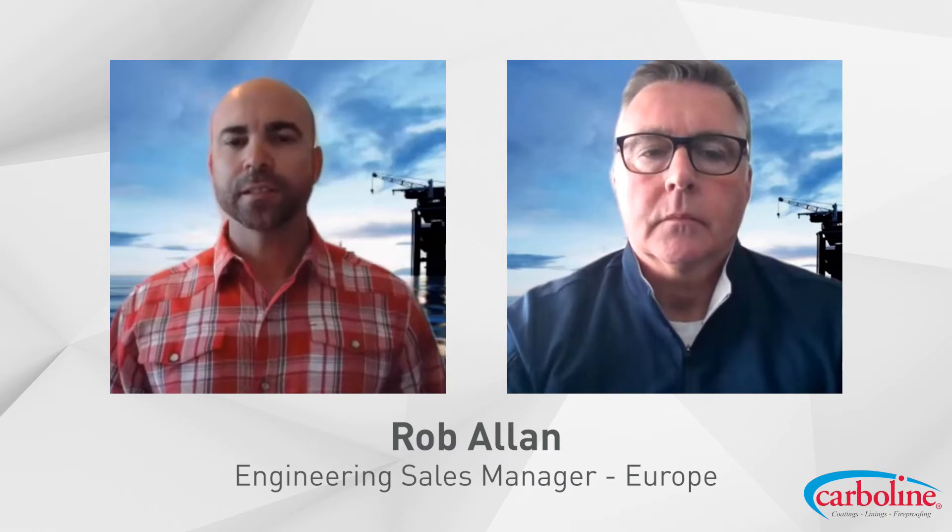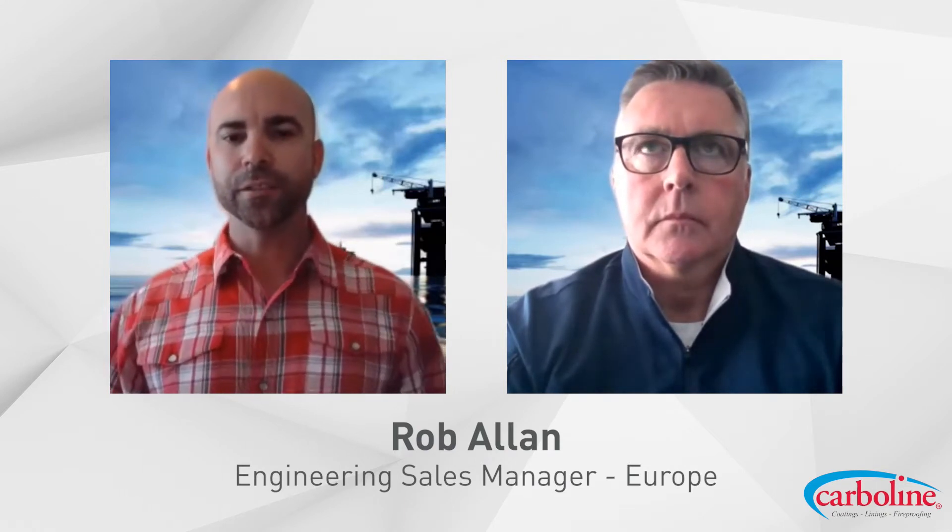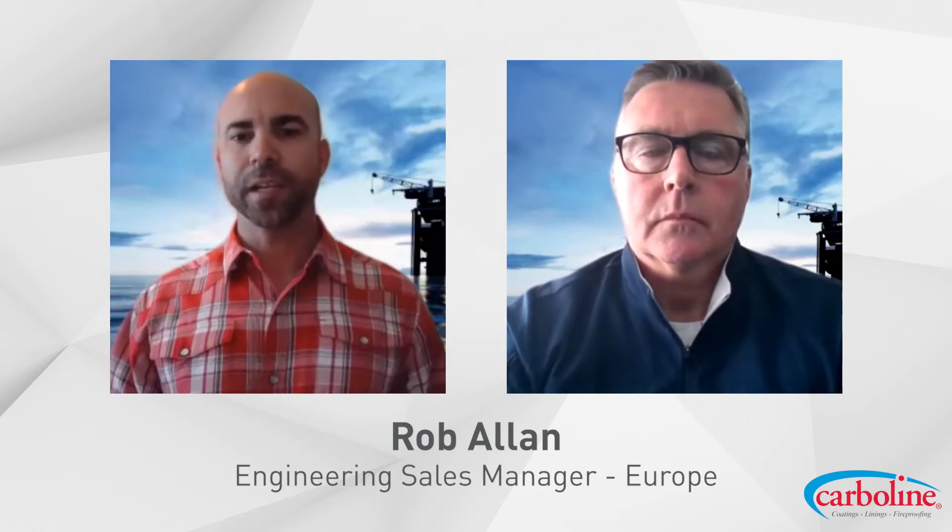Today I'm joined by Rob Allen. Rob is an ESM with Carboline. He is based in the UK and he's got a background in mechanical engineering, about 30 years in protective coatings. Rob's done a lot of things including work all over the world — West Africa, Caspian region, 10 years in the Middle East — and Rob's gotten involved in a lot of things: offshore construction, fireproofing, civil, subsea. Sounds like you've done it all.